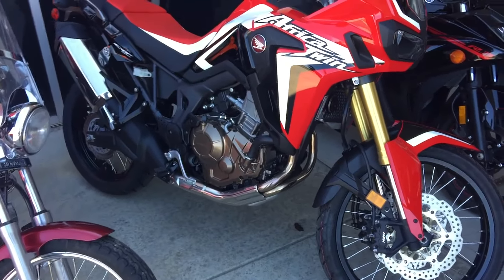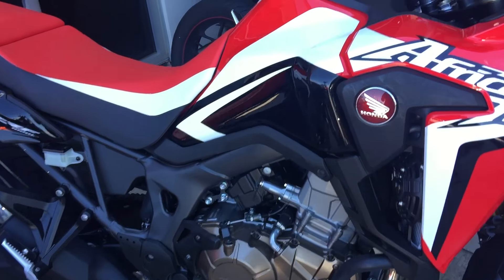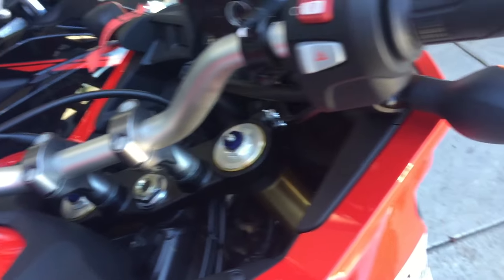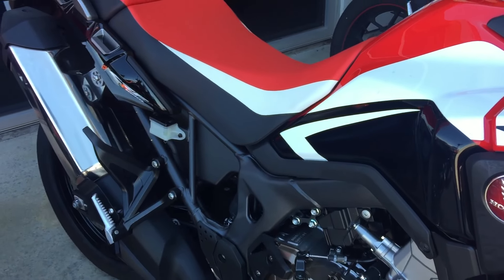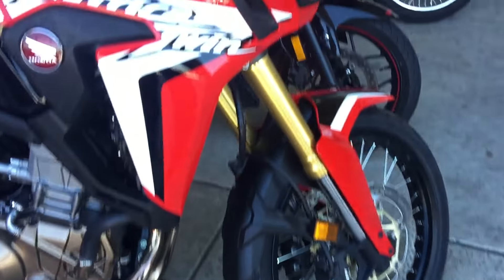Hey guys, I was actually wrong about which bike I'm getting. I was inside and mentioned it, and he said, 'Oh no, here's the one outside.' And if you see over here, it's got my name on a tag right there. The other one inside actually had a couple little scuffs in it, but this one out here is shiny, perfect, immaculate — super clean. It doesn't look like it's even been ridden at all.